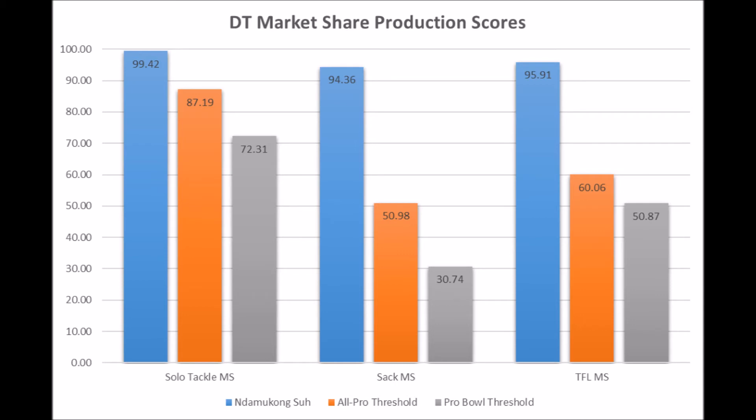The bottom line is, Daron Payne definitely is a guy that could become a long-term starting nose tackle in the vein of an Abry Franklin. But if you are drafting Daron Payne thinking that you're going to get Ndamukong Suh, thinking you're going to get this franchise-changing player, that just doesn't look to be the case based on data.